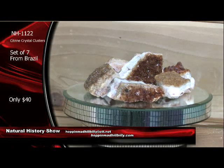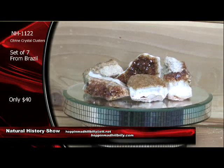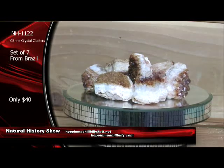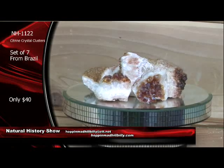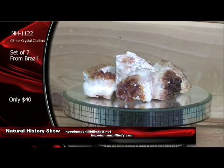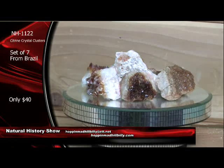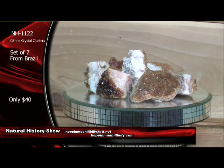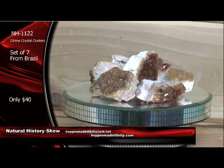Just email us your orders now at HoppinMadHillbilly at att.net. That's all you've got to do. If you want to use PayPal, you can use the same email address. You can also go to the website and just click on the icon and order directly there. $40 a set on these right here. We are getting a lot of orders coming in this hour, and we certainly appreciate everyone tuning in with us. If you have special requests, please email us and let us know.